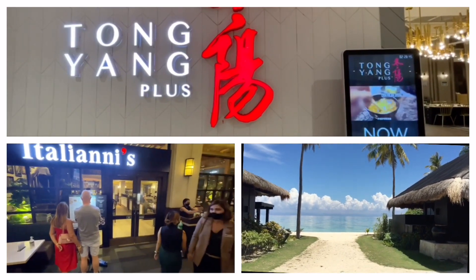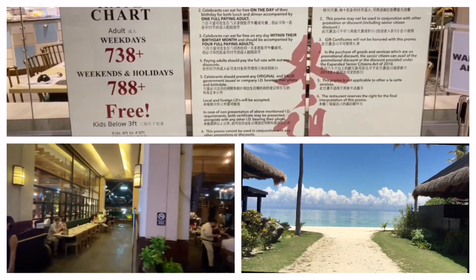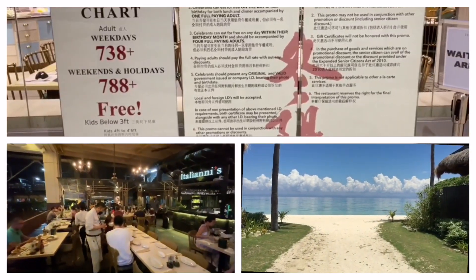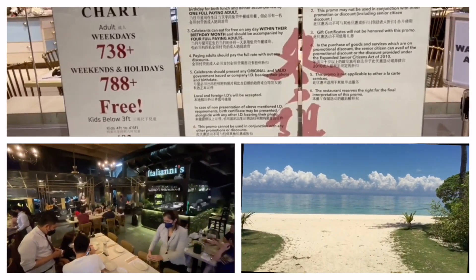Today we check out one of their newest branches at Ayala Mall's Manila Bay. Take note they offer free corkage, so you can bring all the alcoholic beverages you want. And if you're celebrating your birthday on the exact same day, it's buy one take one.